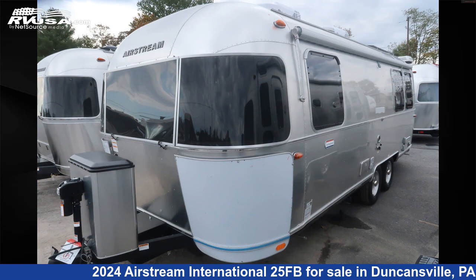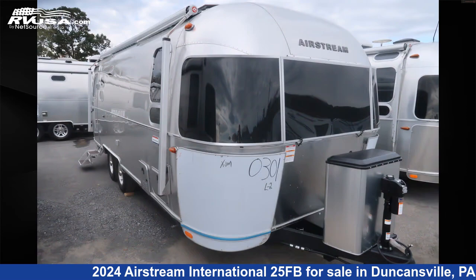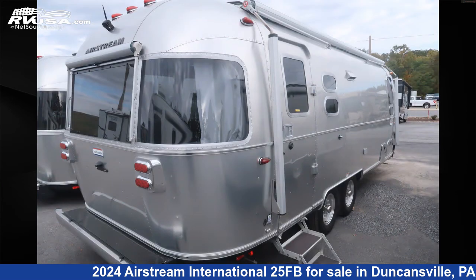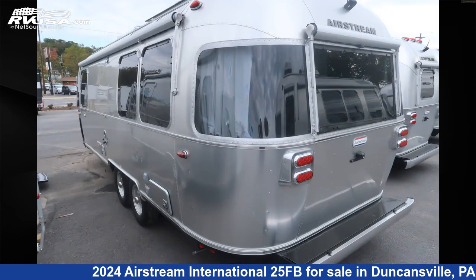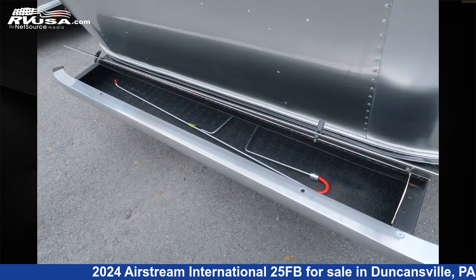This 2024 Airstream International 25FB is a travel trailer RV located in Duncansville, Pennsylvania 16635, and is offered for sale by Ansley RV. Click the link in the video description to visit RVUSA.com and see more photos as well as the current price.